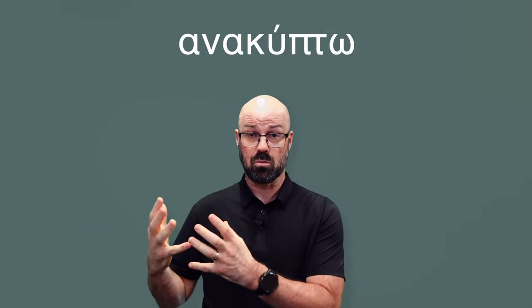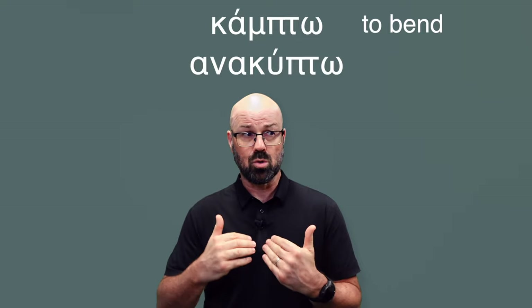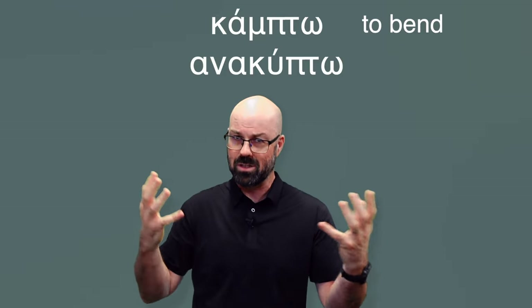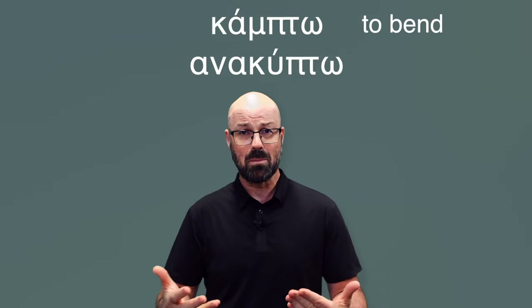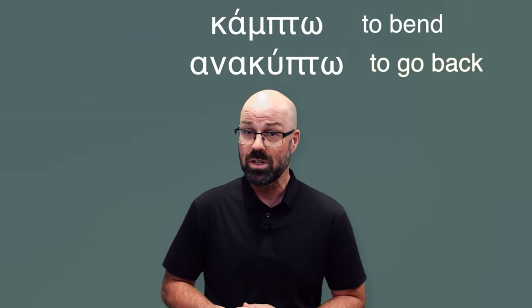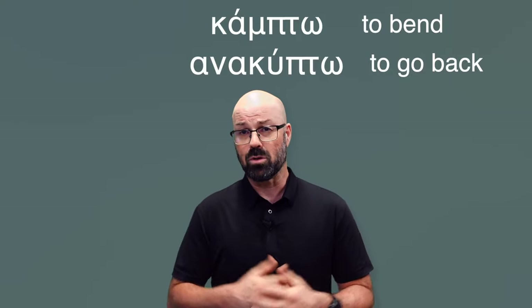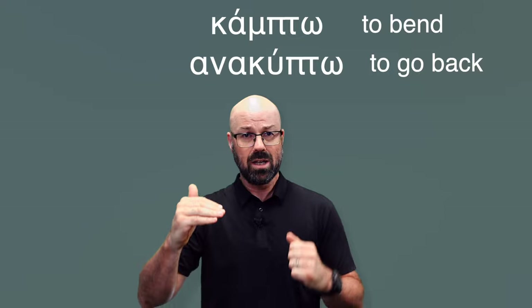There are some really confusing forms when you get to this kind of word. For instance, anakampto comes from the root kampto, meaning to bend. You would think anakampto means to stand up or unbend, since ana means up. There is a word anakapto which means to stand up, but that's not anakampto. Anakampto actually means to go back or return. So it's kind of related but it's really a completely new idea — it's not the preposition being added to the root, nor intensifying it; it's the preposition creating something completely different.